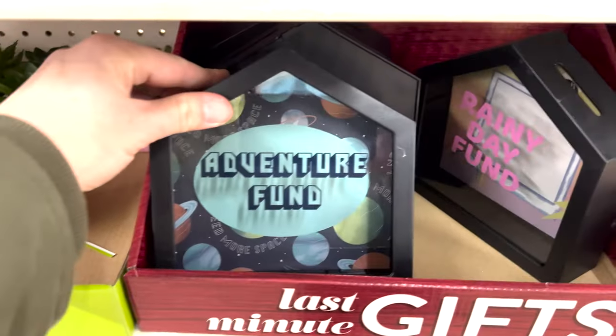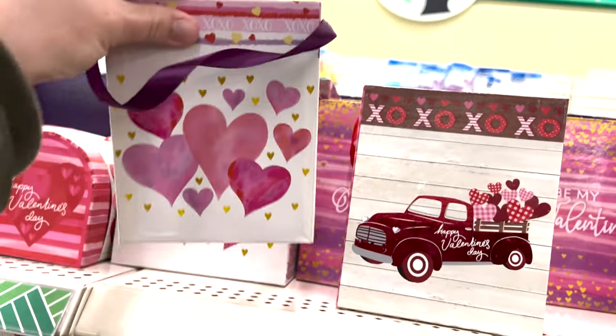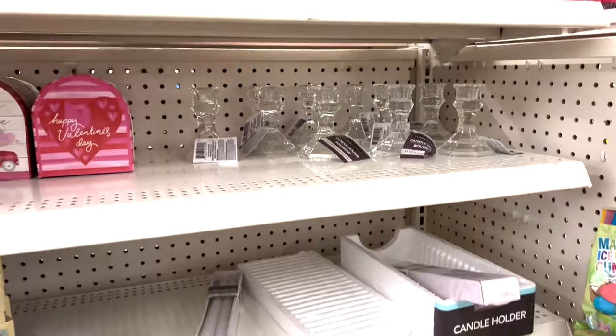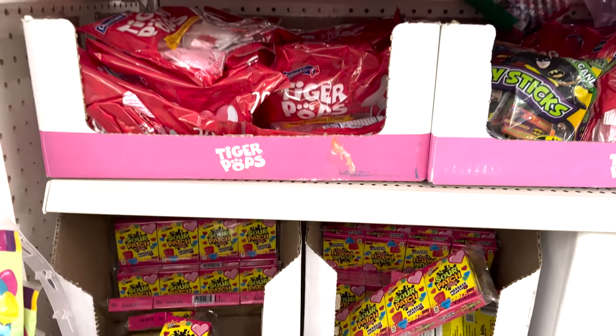Adventure fun for your boys, rainy day fun for your girls, and then they have these nice little baskets good for making candy bouquets or regular fake flower bouquets. They also have some eyelashes and lip gloss, so there's a lot of different candy to choose from.